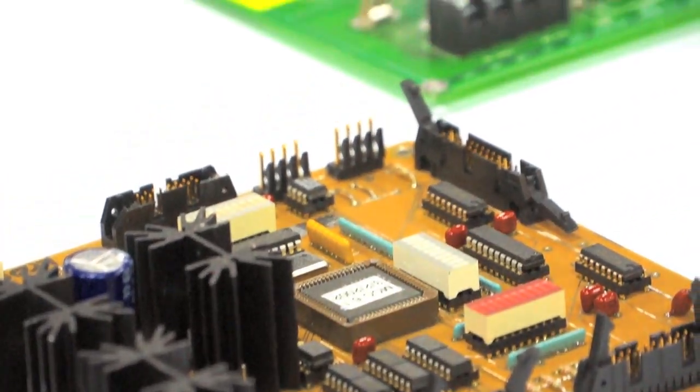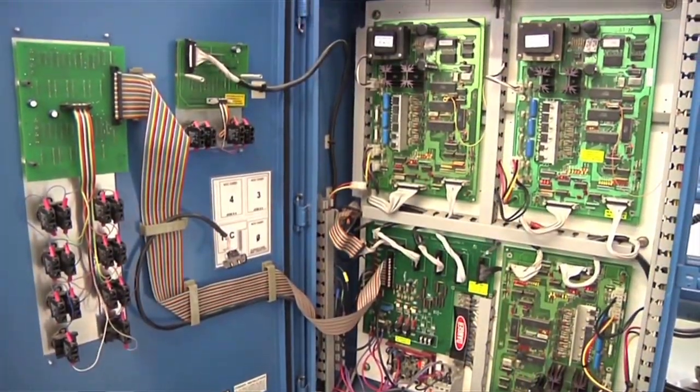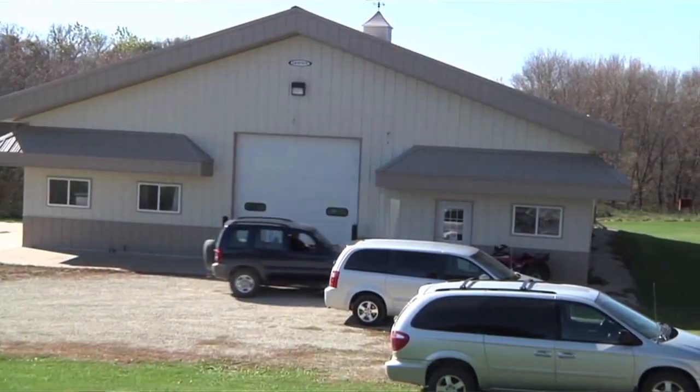We deliver quality and we deliver on time, and a small company like ours, we can pay attention to those details. The people that work here are really talented people — it really makes the company.